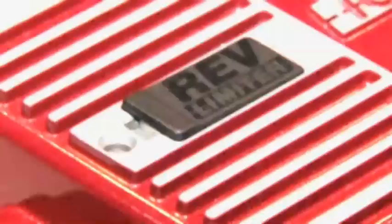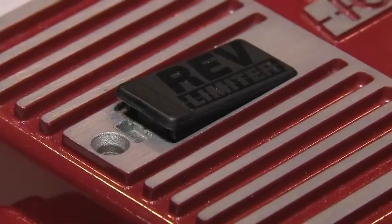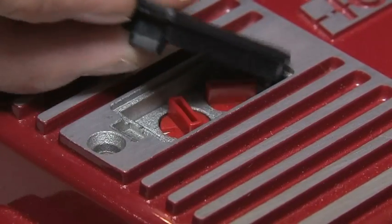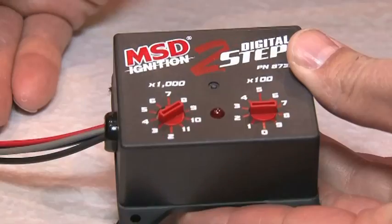In the past, when you've added a rev limit to one of your ignitions you've had to have another module, but with the 6AL it's a little different this time around. Instead of the little plug-in modules that you put in to set your rev limit, we put rotary dials right on top of the ignition control. Makes it very easy — you don't have to go digging through your toolbox to find an RPM module — and we also built a new two-step rev limiter that plugs into it.